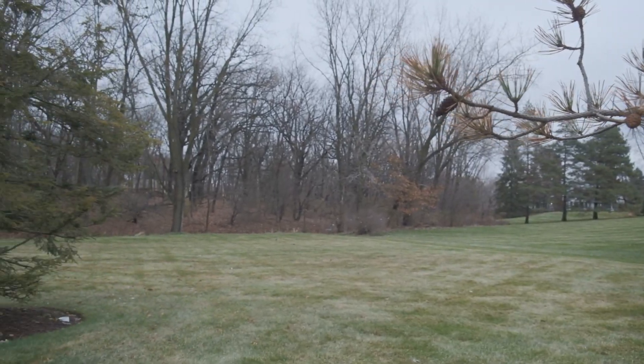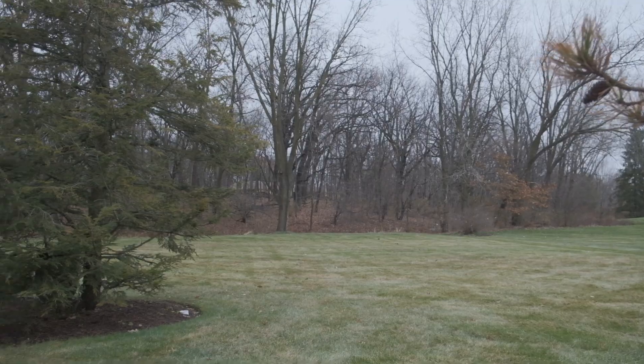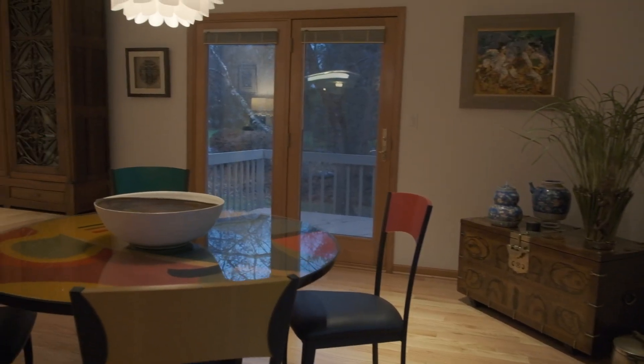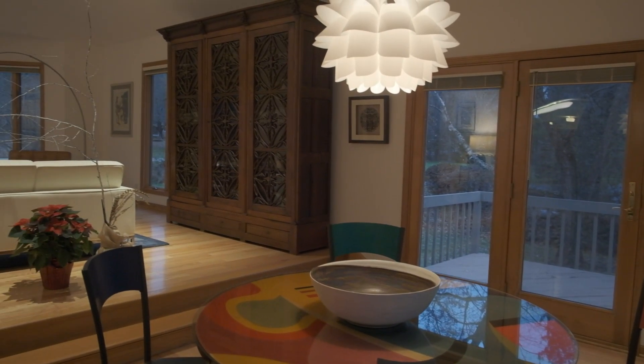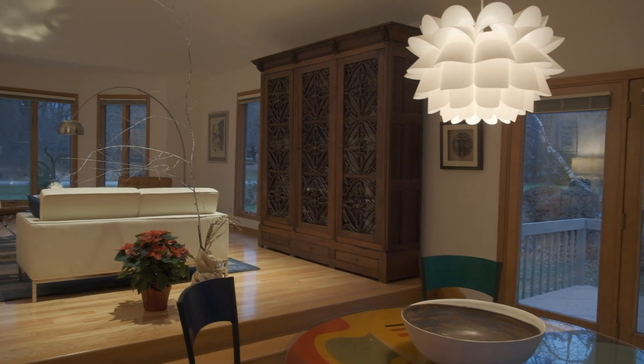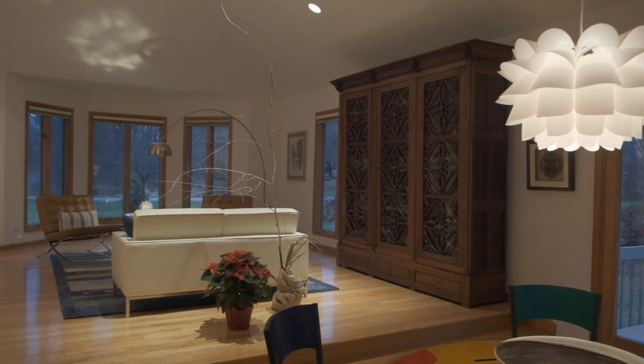We had the photographer here taking pictures of the house and he made a very cool statement — he said this house is cool. He said it is very refreshing to take pictures of a house that's slightly different, and he wished he could own it. That made me very proud. But those were also the reasons we like this house — it's a little unusual, but what we like most is the open floor plan.